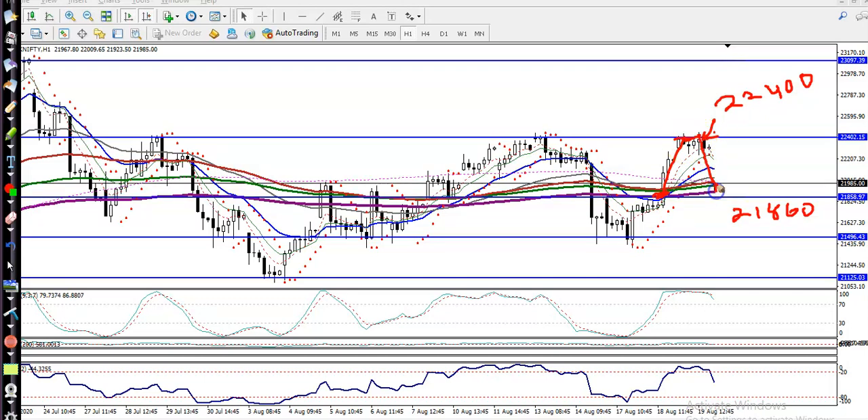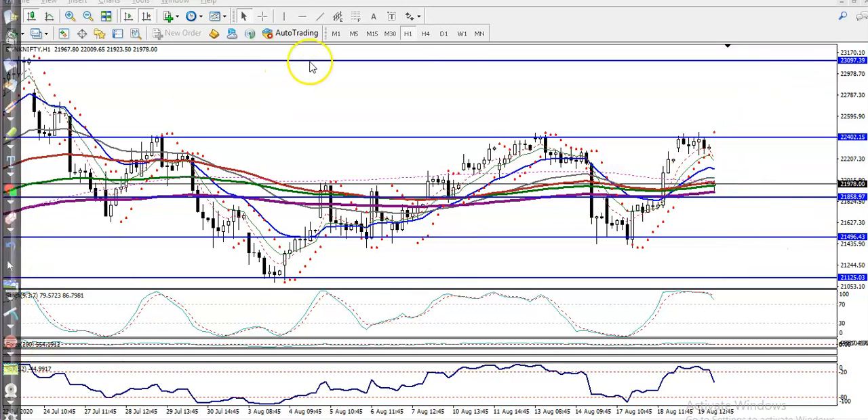Now we are looking for a buy above this area, so we need buy confirmation on a smaller timeframe. If price retraces back to around 21,500, that is another buy opportunity. We have seen the first buy opportunity here, so we need confirmation on a smaller timeframe.